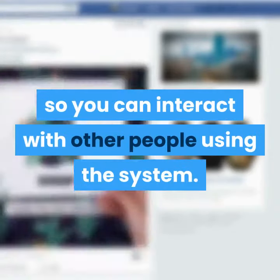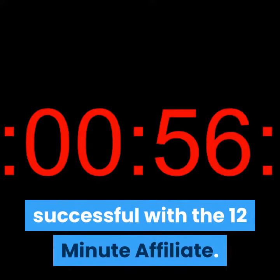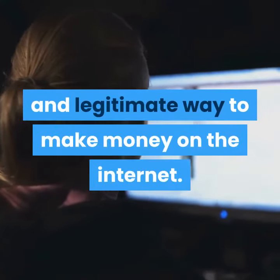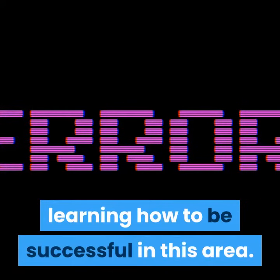You will get access to a private Facebook page so you can interact with other people using the system, plus regular training to help you be successful. Affiliate marketing is a popular and legitimate way to make money on the internet, and with this program you will be able to learn how to be successful in this area.